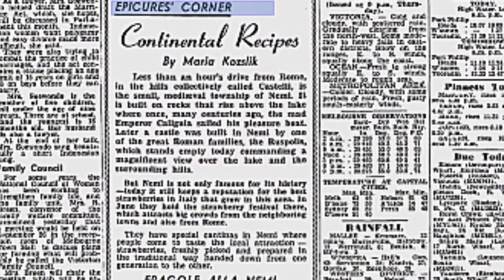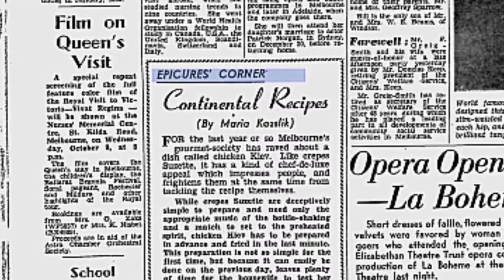Hi, welcome to Tablet to Table, bringing classic recipes to the modern chef. Issue 2 looks at the work of Maria Kozlik Donovan, a prominent advocate of continental and Asian cookery in the 1950s.